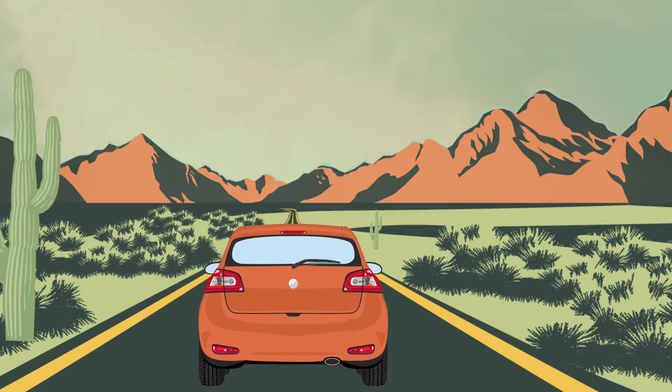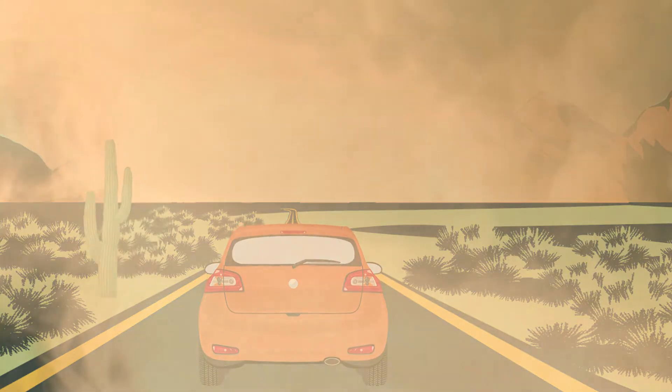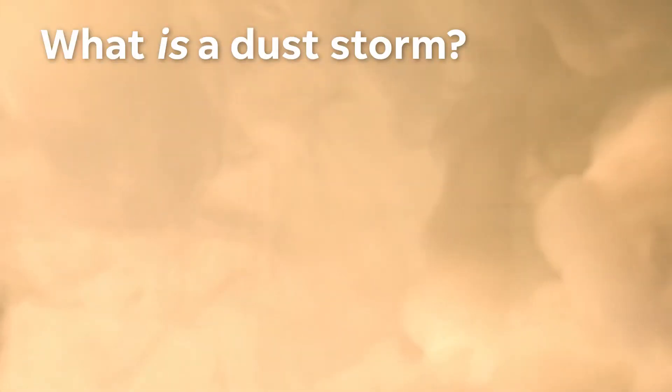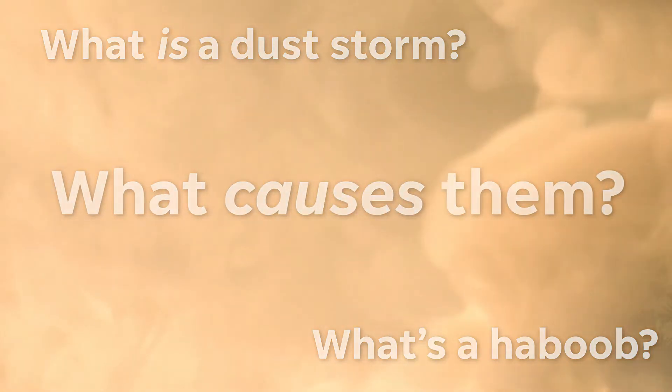If you live in parts of the southwest or southern California, this is probably a familiar sight — a massive wall of dust swallowing up everything in its path like something out of a science fiction movie. This is a dust storm. So what is a dust storm? What's a haboob? And what the heck causes those massive clouds of blowing desert sand anyway?